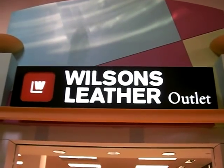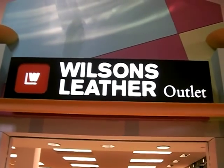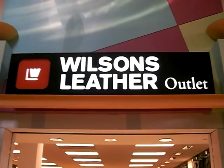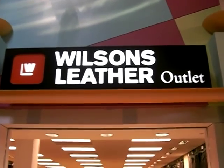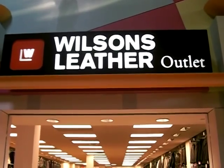Well hi Arizona Mills Facebook fans. I'm out here at Arizona Mills at the Wilson's Leather Outlet. They've got some great sales going on today, tomorrow, this weekend — you cannot miss out. Let's go in and see what Wilson's Leather has to say.